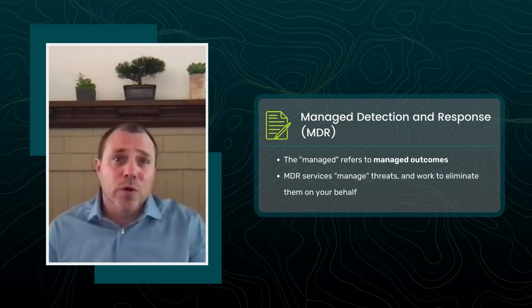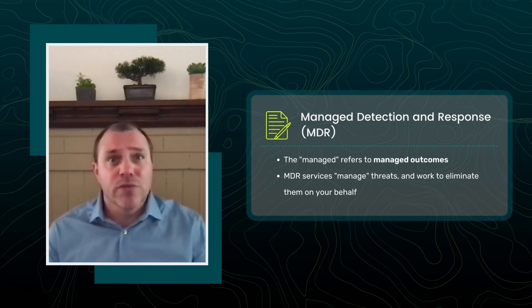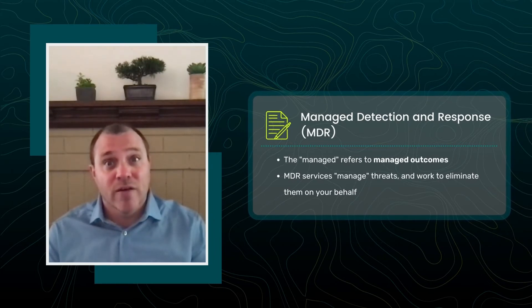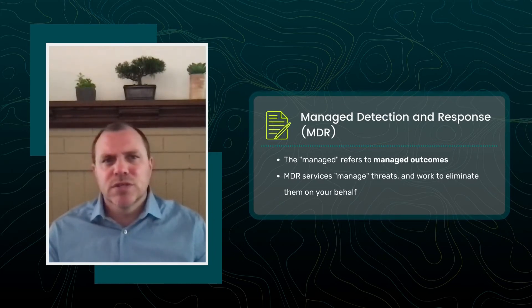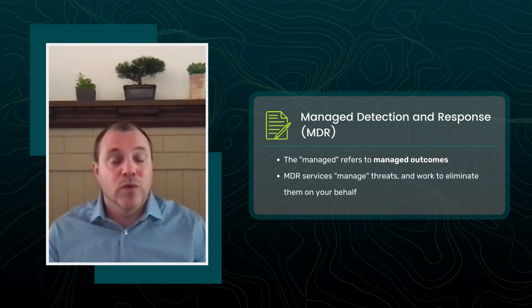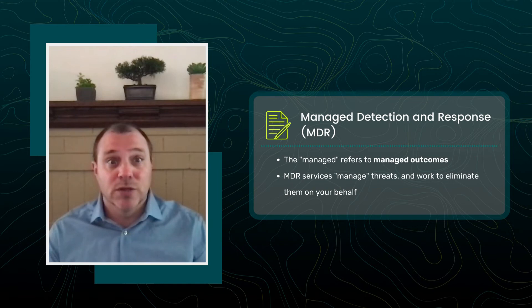Alternatively, for an MDR, the word 'Managed' refers to Managed Outcomes. MDR services manage the threats and work to eliminate them on your behalf, or in coordination with your team if desired. MDR services come with their own technology stack and with analysts and threat hunters who take action based on the alerts generated by that stack. The result? Your team doesn't need to react to countless alerts generated by a tool unless action is really necessary.